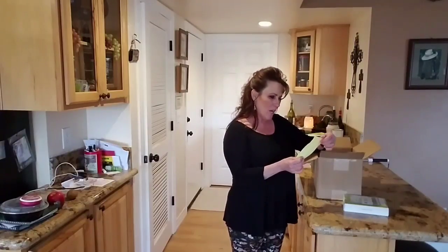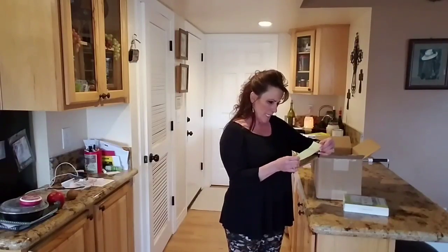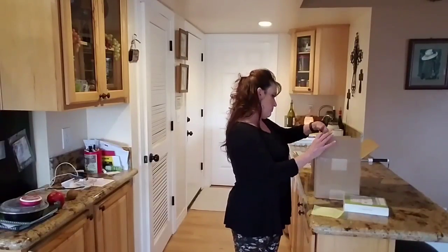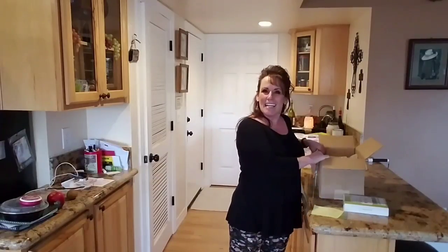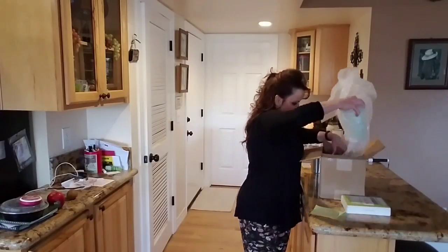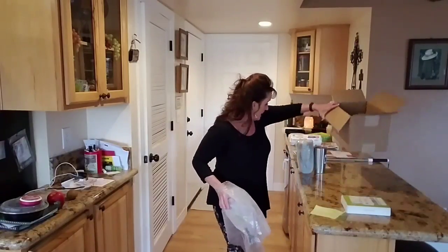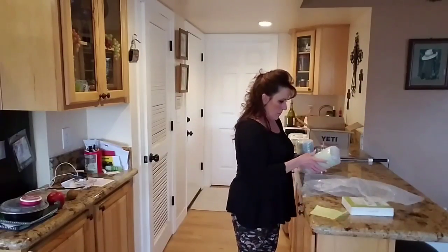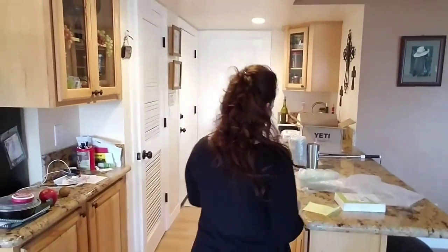The card says, 'Hello Linda, I powder coat Yetis as a side job hobby. I noticed yours looked pretty basic. Hope you like these. Shannon.' And this is from all the way from Memphis, Tennessee. He packed them really well — oh, I need a knife to open it. Hold on. Okay, I got something to open. Oh, I'm excited!